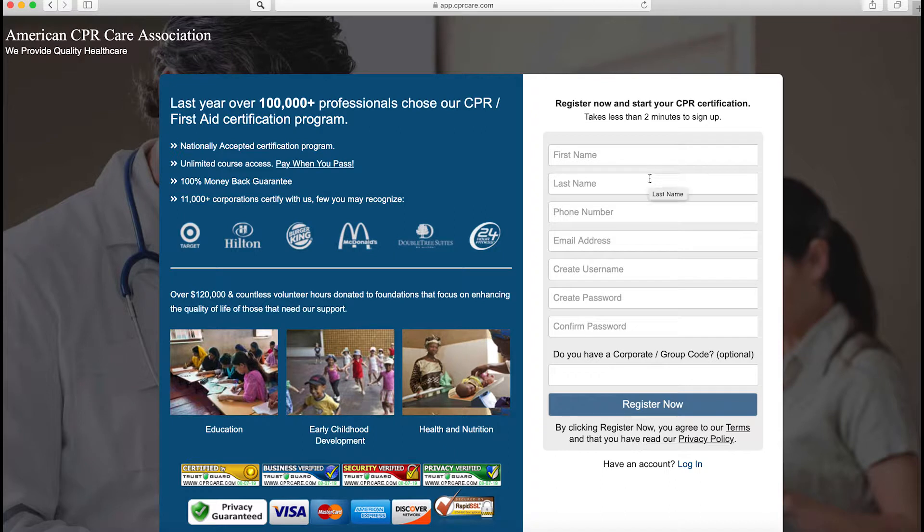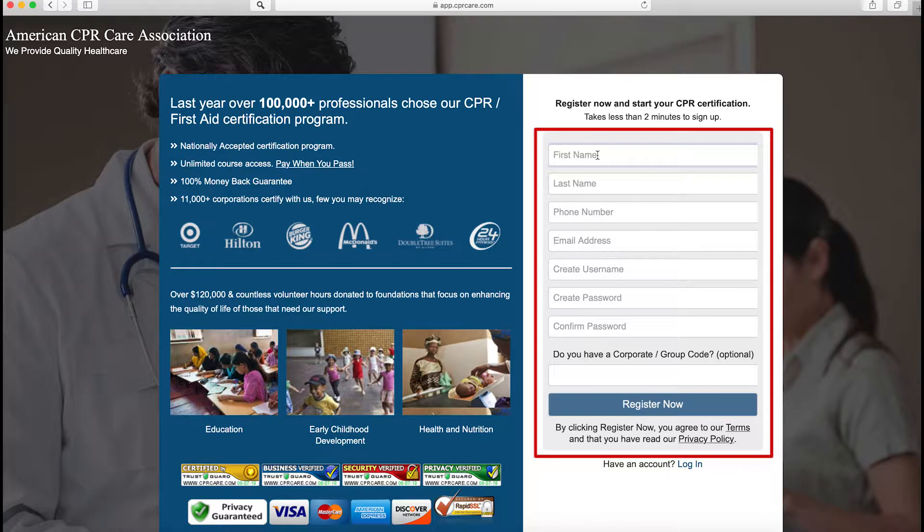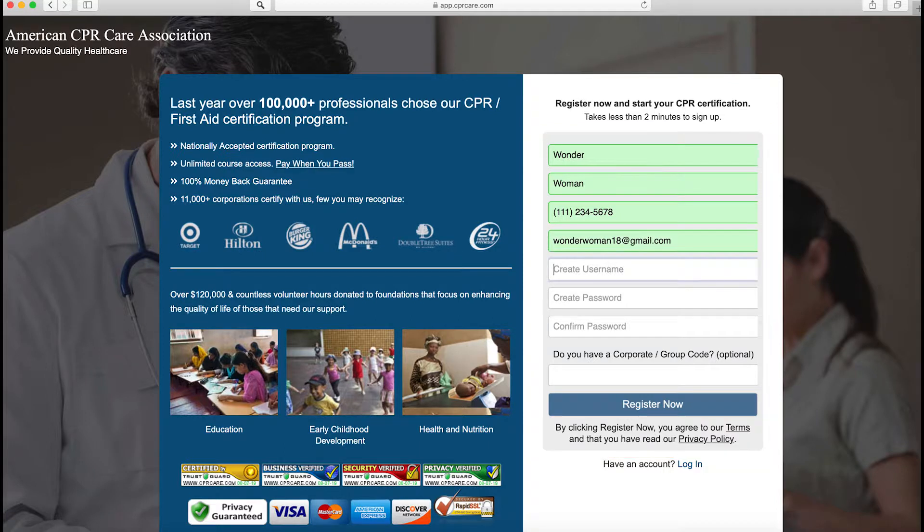Now let's take a quick minute to fill out this form. I'm going to input my first and last name — Wonder Woman — a good phone number, and my email address. I'm going to create a username that is easy for me to remember so that the next time I come to this website I can use it to log in. And then I'm going to create a password that will also be something I can easily remember, and I'm going to re-enter that here to confirm.